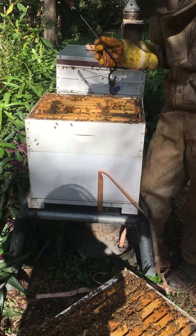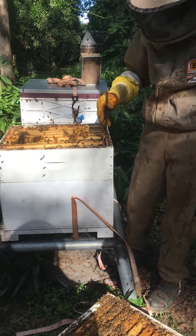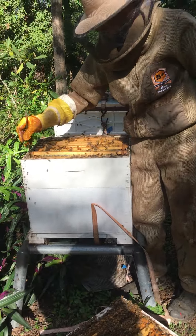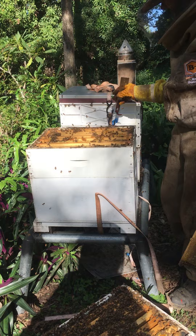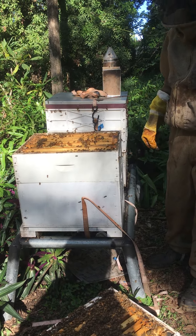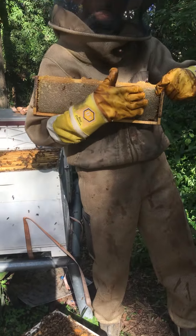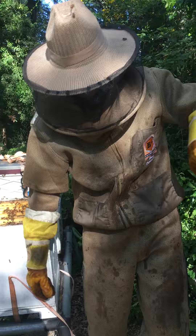Here's the Lawnton girls and Craig. I had to take the queen excluder off this one because she just kept being on the wrong side of it anyway. This is Lawnton.